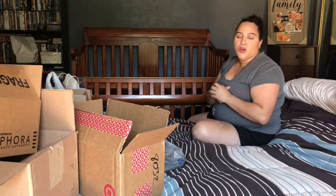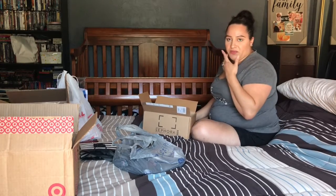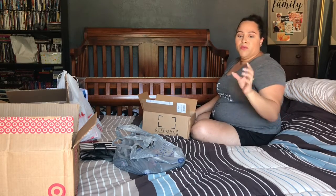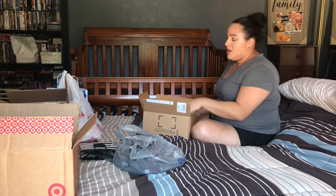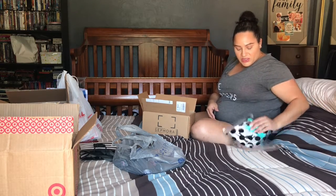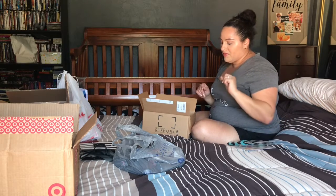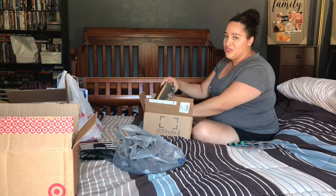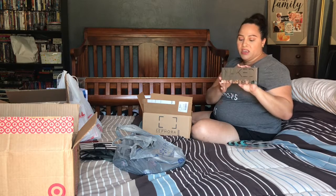Moving on to Sephora — I got a lot during the VIB sale, plus I get the Play by Sephora box monthly, which includes a 50-point play pass I use in store. I also picked up some Sephora samples with a skin and hair care set for purchases over $25. The item I was most excited about was the very first Urban Decay Naked eyeshadow palette, since they're discontinuing it.